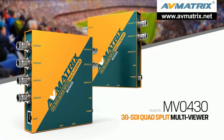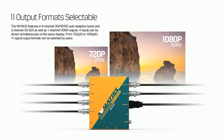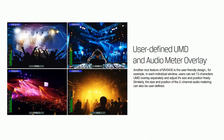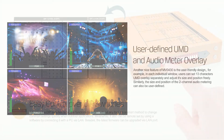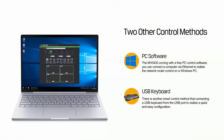Next is the MV0430 3G SDI quad-split multiviewer. With 4 channels of SDI inputs, both SDI and HDMI output are available simultaneously. From 720p25 to 1080p60, a total of 11 signal output formats are supported. It provides 16 group preset layouts including frequently used modes like quad-split, full-screen, PIP, and POP mode. In each individual window, users can set the size and position of UMD and audio meter overlay. MV0430 can be controlled by DIP switches, PC software via LAN port, or keyboard via USB.